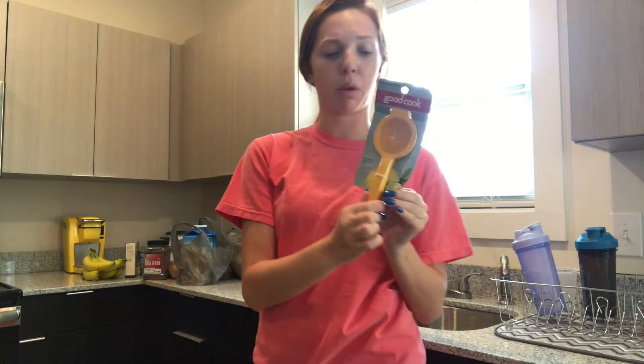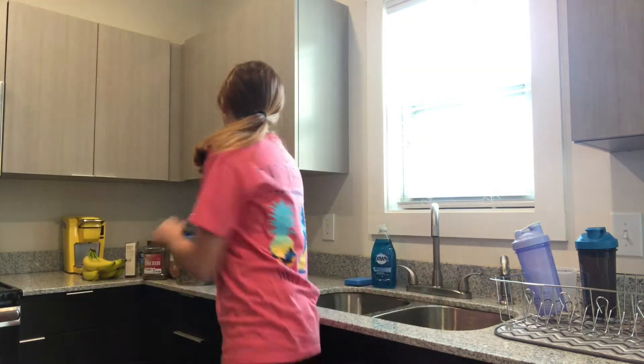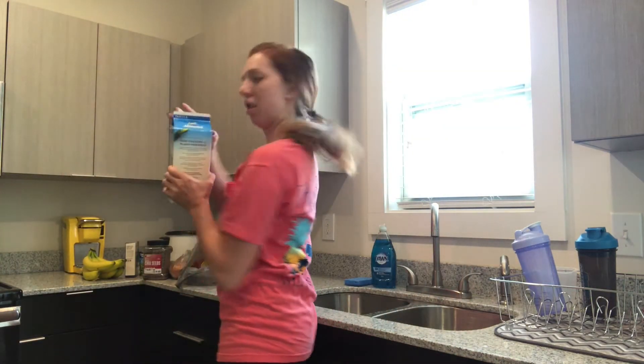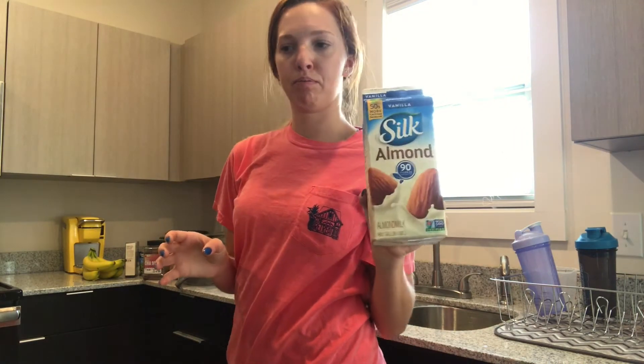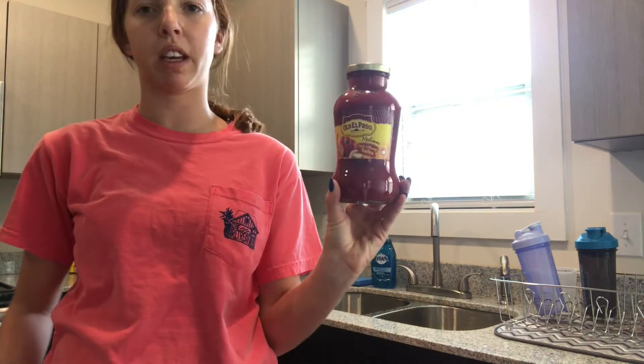I also got a lemon squeezer. I've been wanting one for a long time, so I just bought one from Walmart. I got some almond milk just for the oats. And I also got some salsa for seasoning — this is Old El Paso medium thick and chunky salsa. I like the chunks.